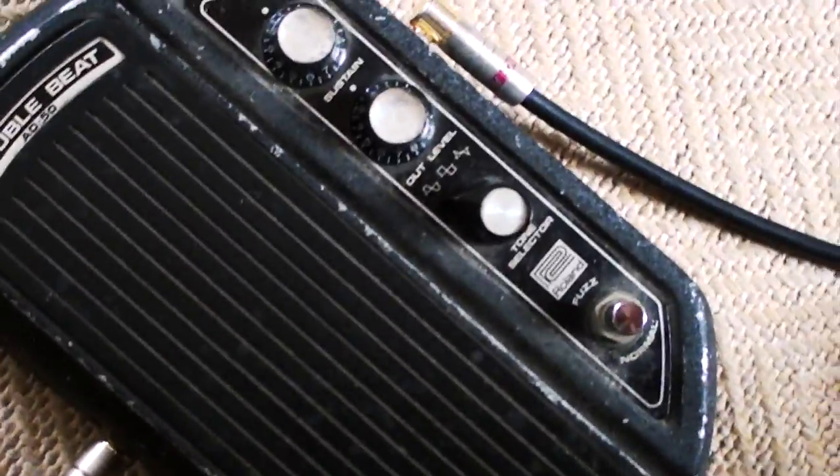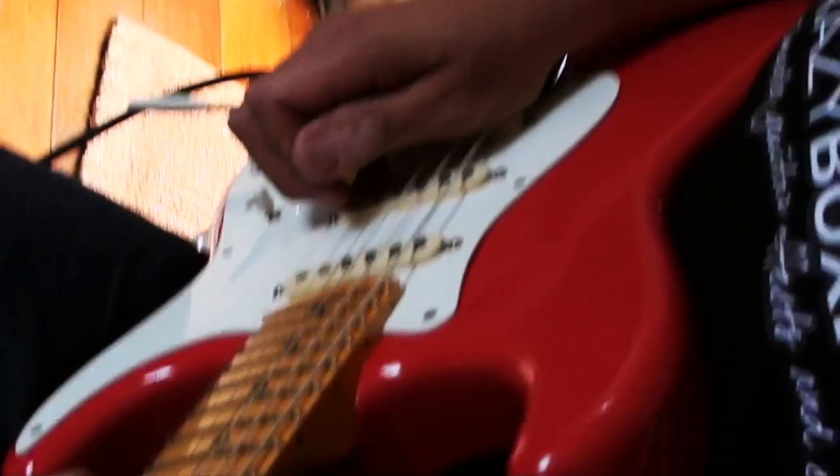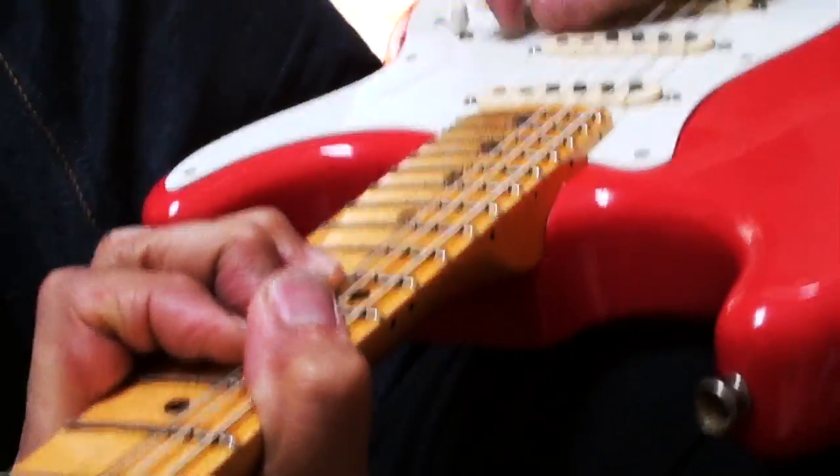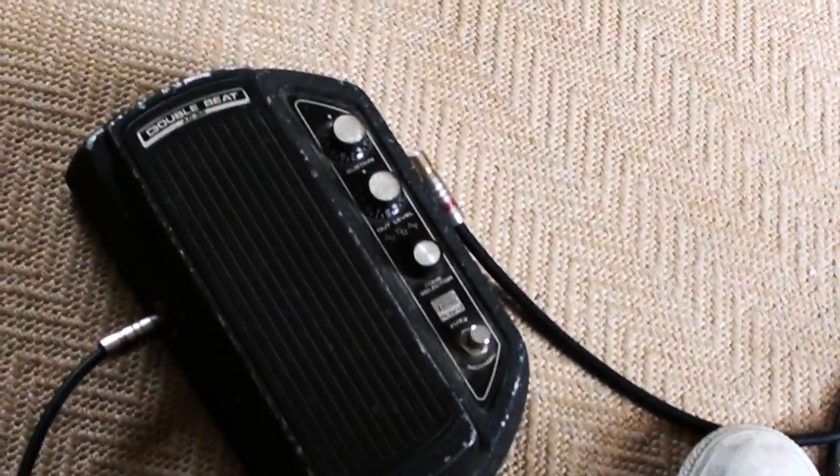The square wave gets almost into Pink Floyd territory — it's almost the difference between a fuzz face and a muff. And then the third wave shape is totally unusable.